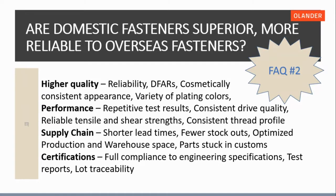Are domestic fasteners superior to overseas fasteners? When looking at higher quality, domestic manufacturers produce a reliable product made in the United States. DFARS compliance means the material is smelted here in the United States. Domestic fasteners offer chemically and cosmetically consistent appearance — the fastener looks the same every time — with a variety of platings and colors applied by certified domestic plating companies that ensure correct thickness and color.